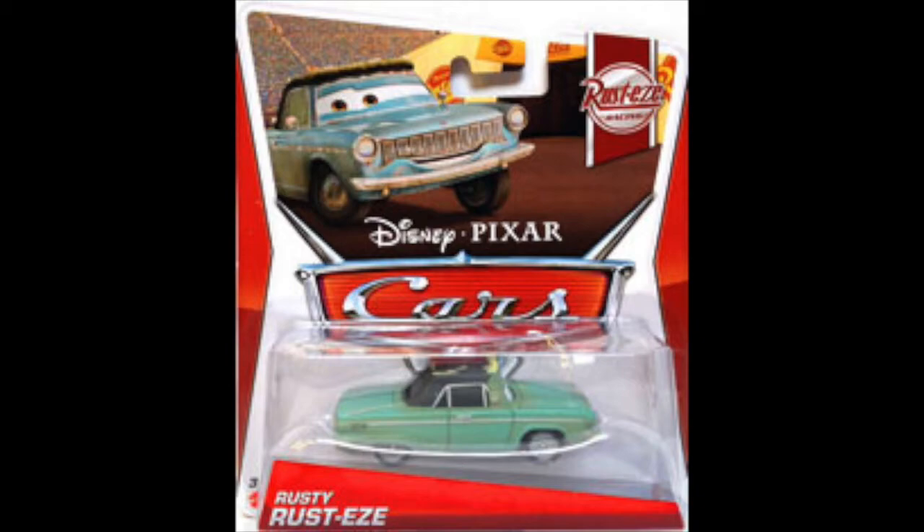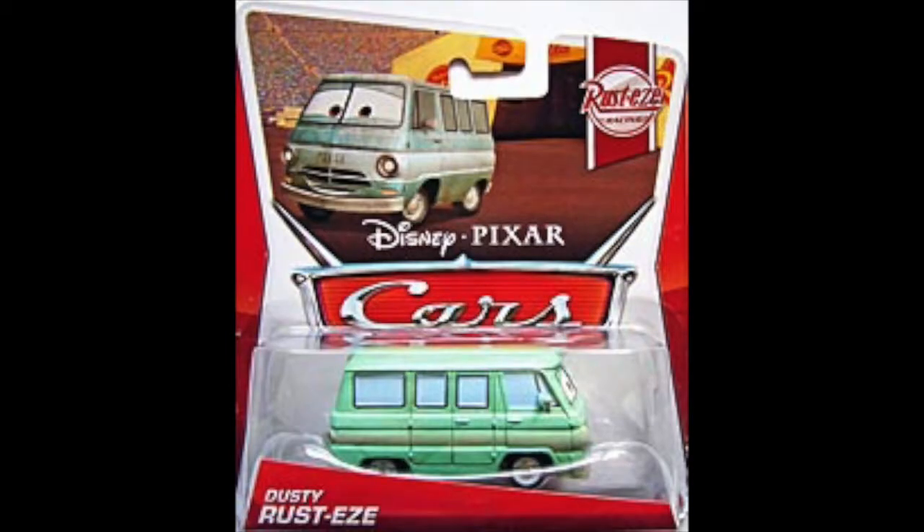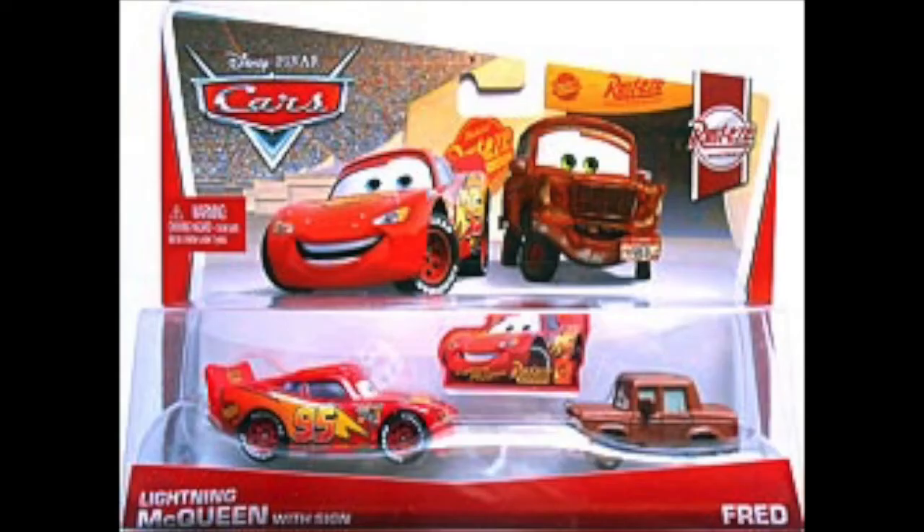Dusty isn't really anything special either. Him being released in a single pack threw me off and put him near the end of the rankings. He's been released way too many times to count. He is nice though — I do like his expression — and I definitely like him a bit more than Rusty because he's a van, and not many vans have been released.